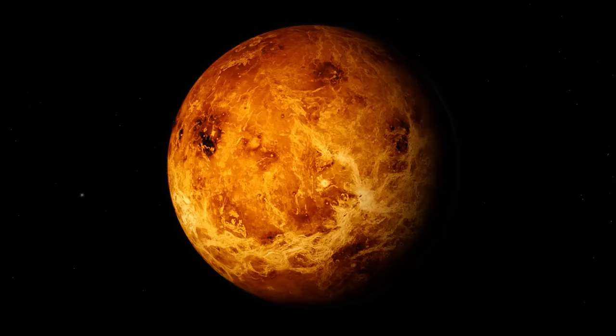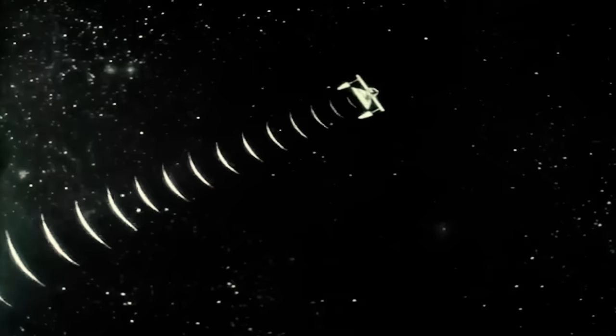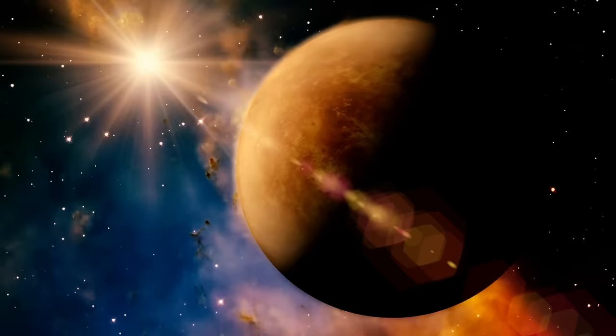While we can be reasonably certain that the terrific heat and crushing pressure on the surface of Venus is responsible for the short lifespan of the probes that have landed on it, it remains surprising that so few managed to transmit a single image back to Earth. There remains a great deal to be learned about Venus.